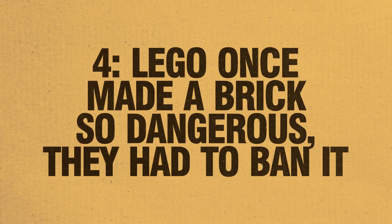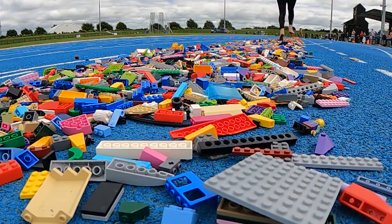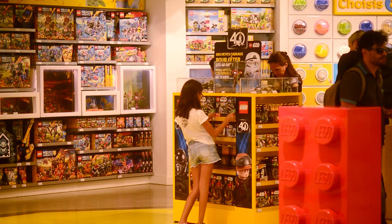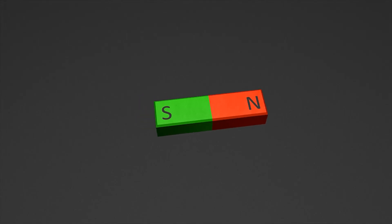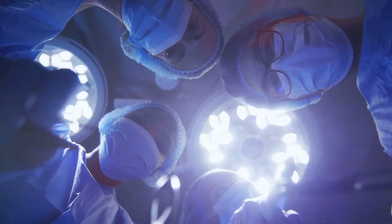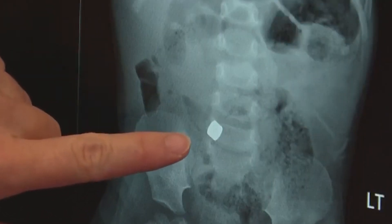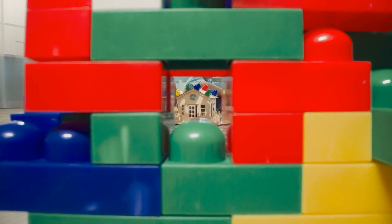Number 4: LEGO once made a brick so dangerous they had to ban it. You'd think the most dangerous part of a LEGO set would be stepping on a piece barefoot. Nope. Meet the LEGO magnet set from the late 2000s — a product so hazardous it got yanked off shelves fast. The magnets were stupidly strong. Kids started swallowing them, and if you swallowed more than one, the magnets would find each other inside your body and clamp together through your intestines. Doctors had to perform emergency surgeries to remove them. After multiple incidents and angry parents, LEGO had no choice but to recall the set.